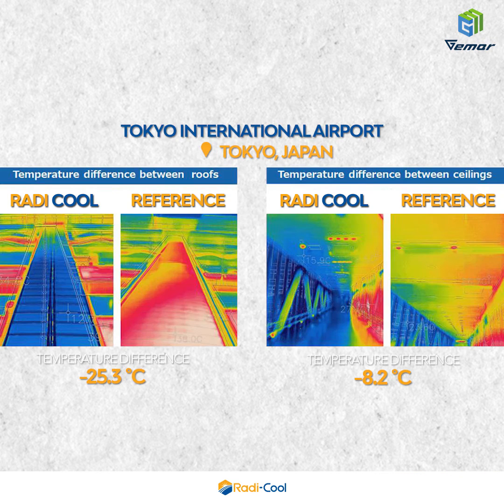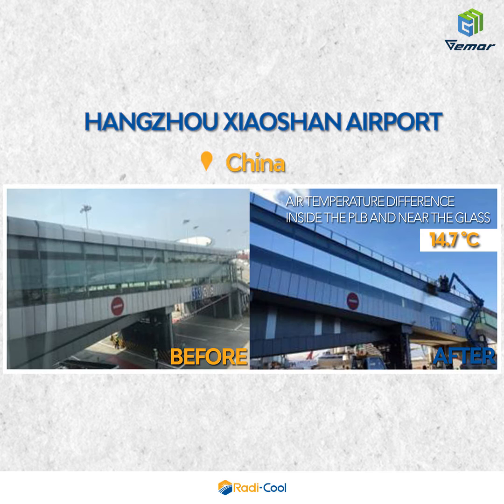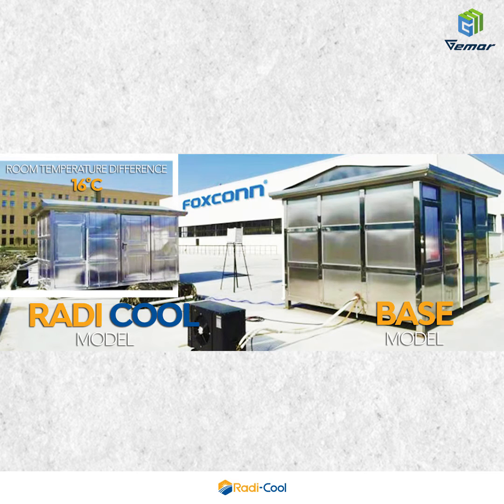Actual projects: Changi Airport, Singapore. Tokyo International Airport, Japan — room temperature difference minus 8.2 degrees Celsius. Hangzhou Xiaoshan Airport, China — room temperature difference 14.7 degrees Celsius. Foxconn — room temperature difference 16 degrees Celsius.